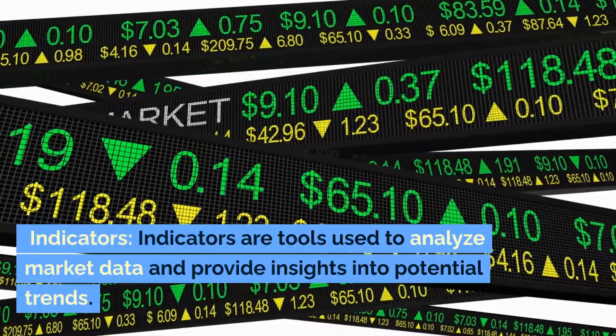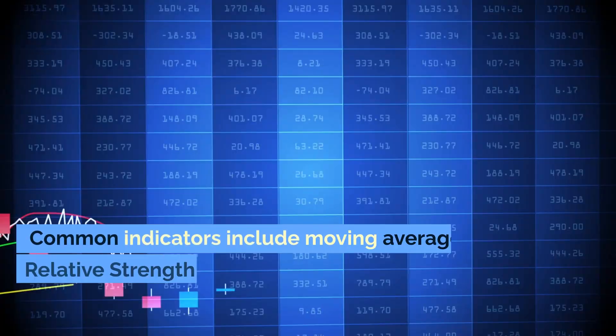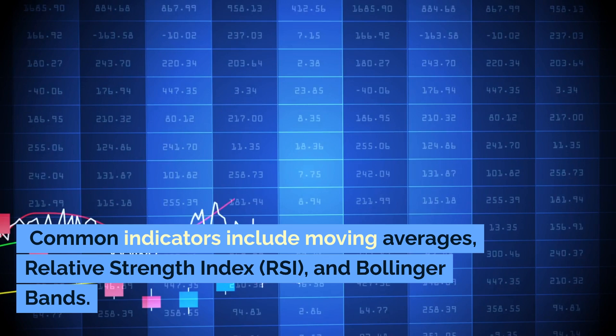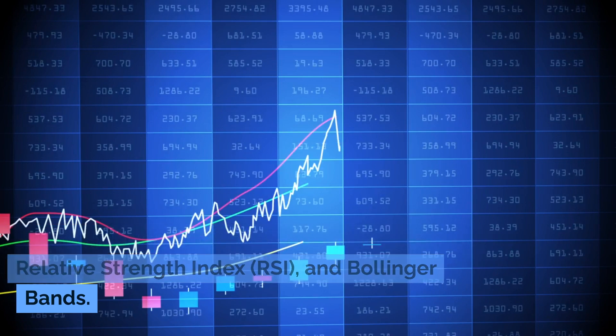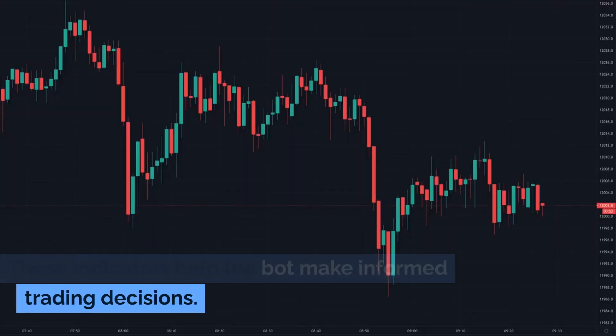Indicators are tools used to analyze market data and provide insights into potential trends. Common indicators include moving averages, relative strength index (RSI), and Bollinger bands. These indicators help the bot make informed trading decisions.